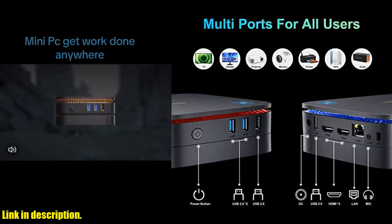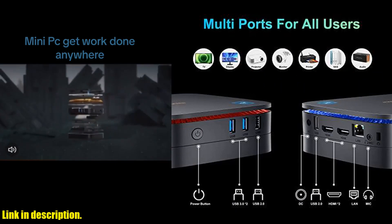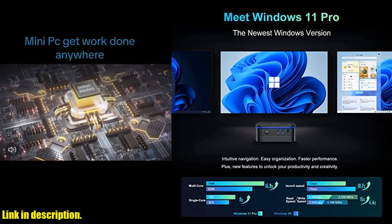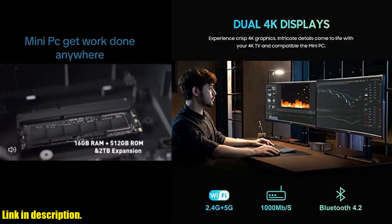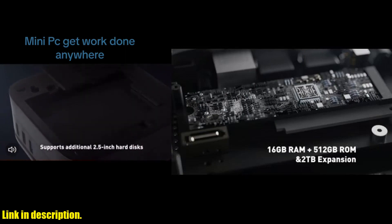It comes with Windows 11 Pro, 16GB DDR4 RAM, and a 512GB M.2 SSD, ensuring smooth and efficient performance for all your tasks. The Intel 11th Gen N5095 processor ensures fast and reliable operation, handling everything from browsing the internet to professional photo editing.